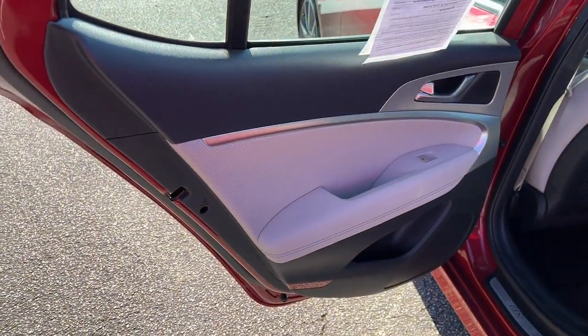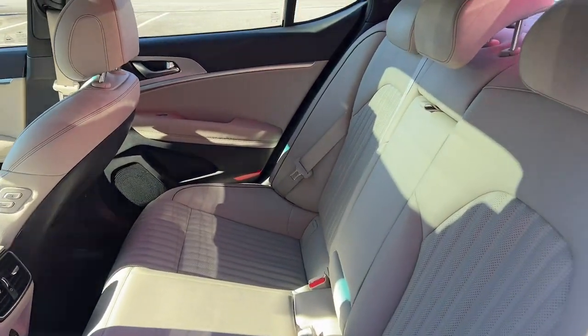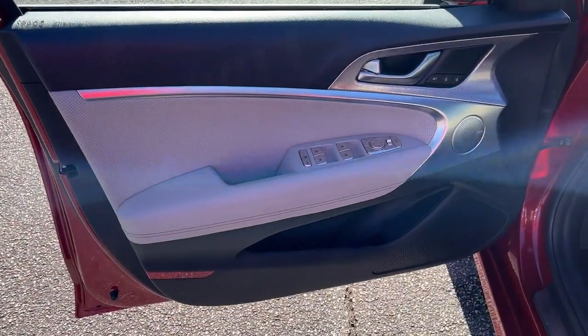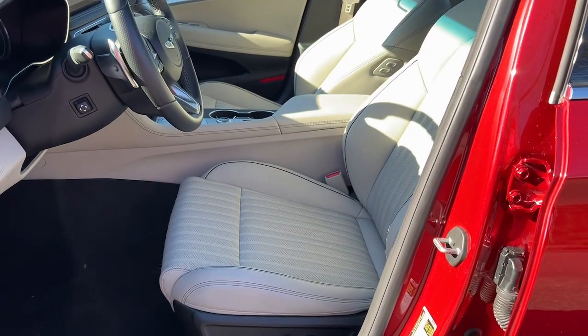The following are some of this vehicle's highlighted options: lane departure warning, keyless entry, hands-free liftgate, navigation system, adaptive cruise control, remote engine start, heated mirrors, power passenger seat, lane-keeping assist, and keyless start.